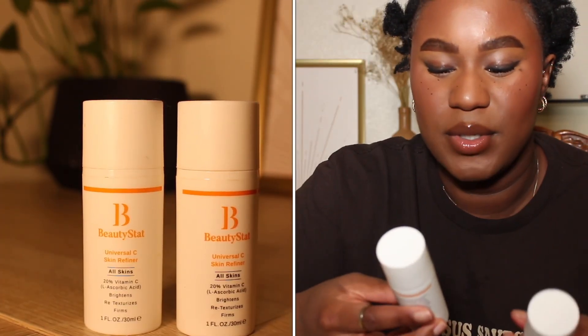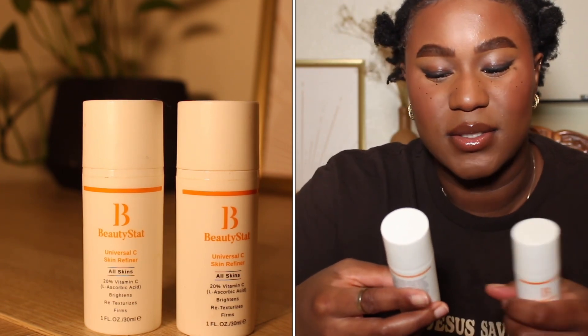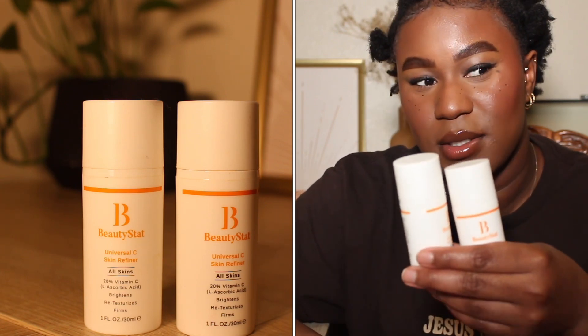The next product is the Beauty Stat Universal C Skin Refiner — all skin types, 20% vitamin C, L-Ascorbic Acid. It brightens, retexturizes, and firms. I do love this product, but it comes with a hefty price tag. This thing is $80 a container. For that reason, I would not repurchase, and I wouldn't recommend it just because that's not most people's budget.